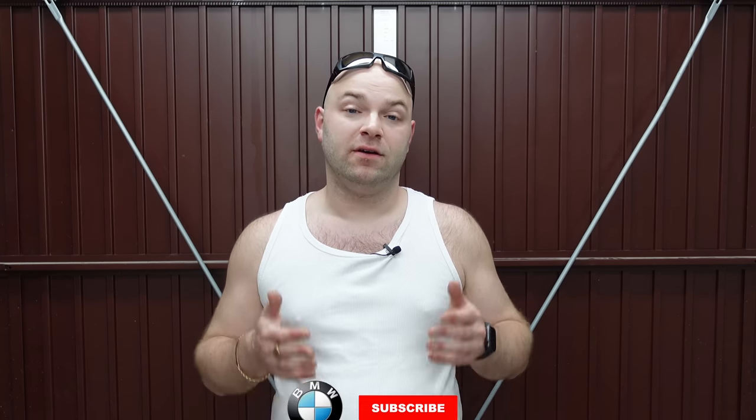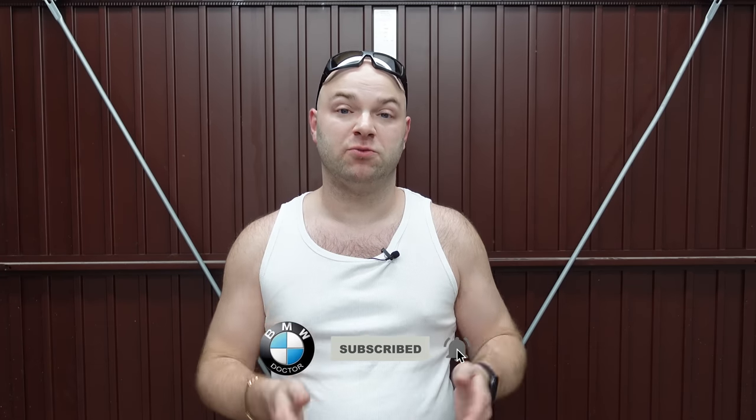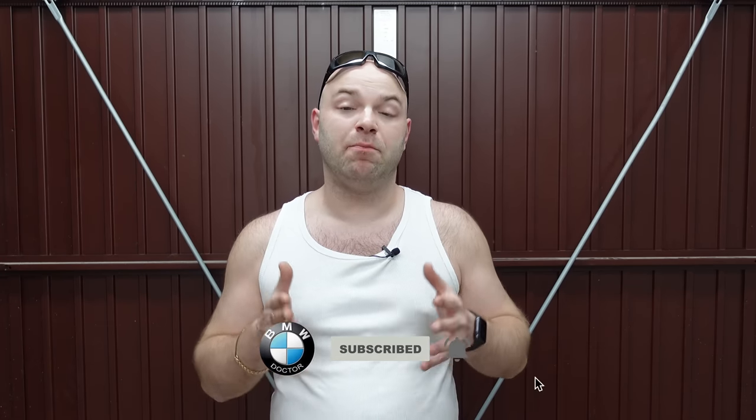Okay guys, welcome back to the channel. As you can see, I wasn't ready to shoot a video, but I've had to do this video to give a lot of you guys a warning. The other week I received some information from my subscriber saying something bad had happened to his car after he took his car into BMW for a recall.